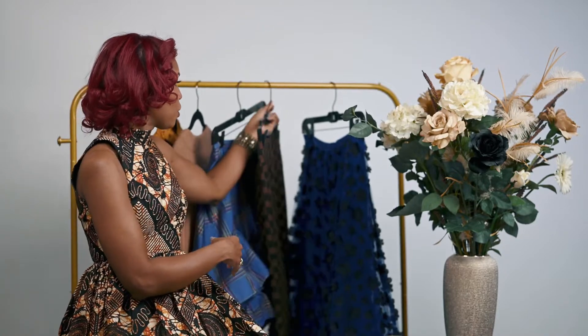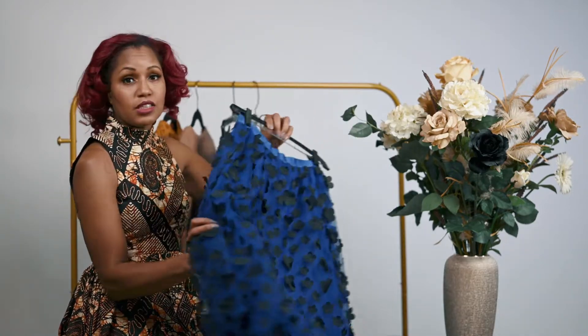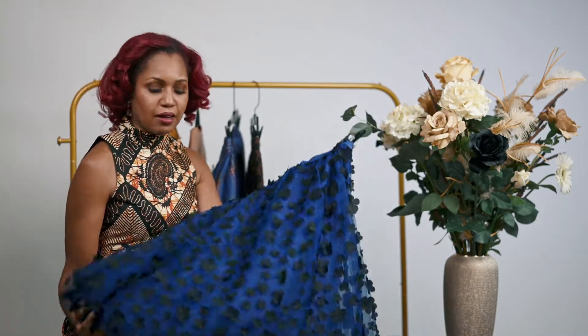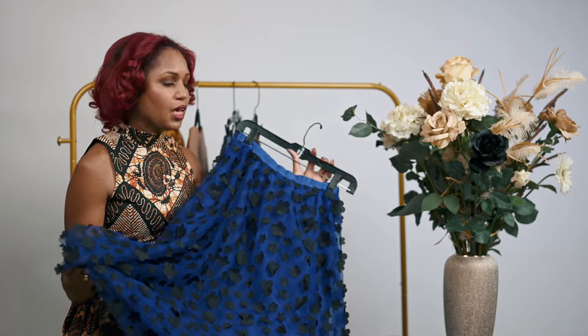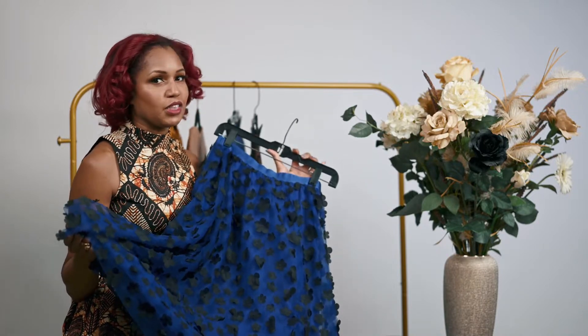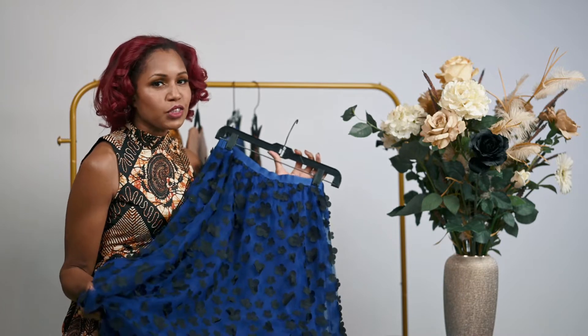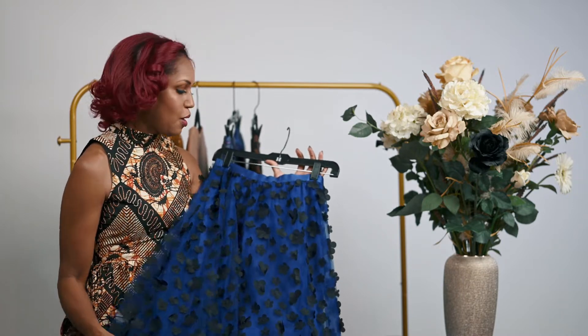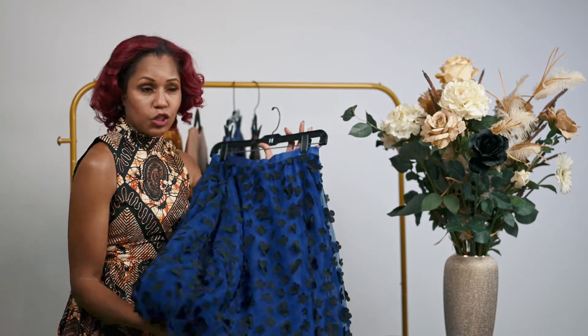The last clothing item is something kind of dainty. It has petals — I thought it was sort of princessy. Definitely the type of thing I tend to gravitate towards, but I'm going to try to go outside of my comfort zone a little bit in the future. I thought this was just something kind of fun, whimsical, and cute.